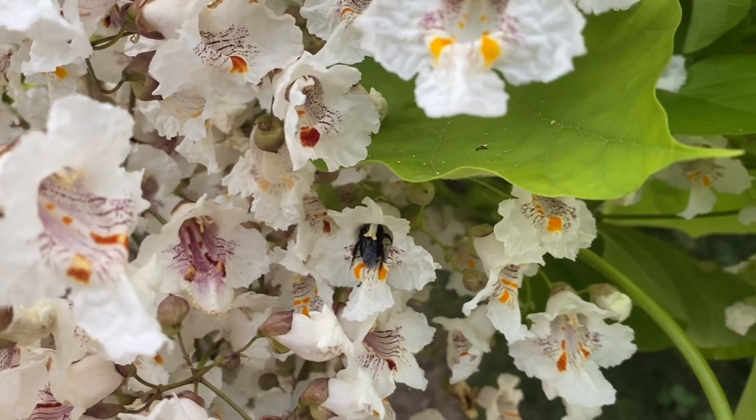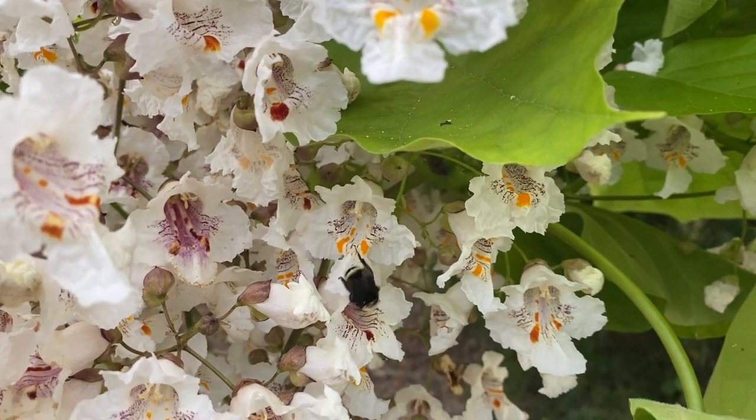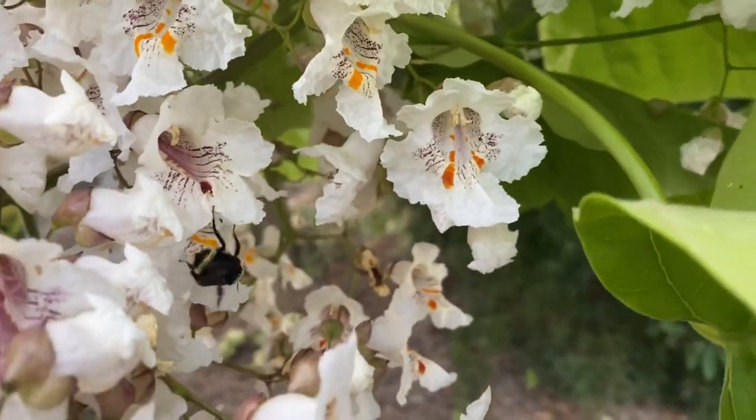Even in its native range it is known to spread readily. I have noticed out on my walks every year that there are little volunteers in the neighbors' yards around this tree.